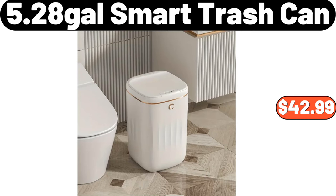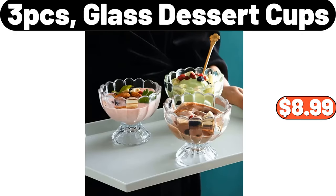5.28-Gallon Smart Trash Can, $42.99. 3-Piece Glass Dessert Cups, $8.99.